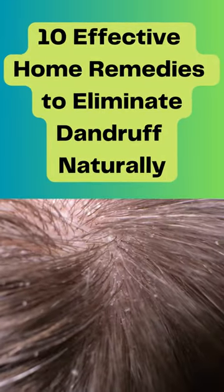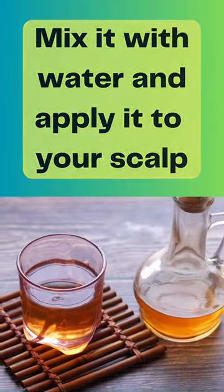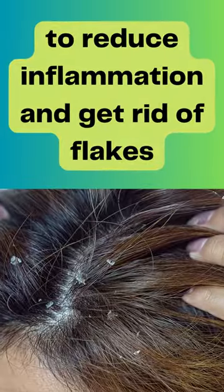Here are 10 effective home remedies to eliminate dandruff naturally. First, try using apple cider vinegar. Mix it with water and apply it to your scalp to reduce inflammation and get rid of flakes.